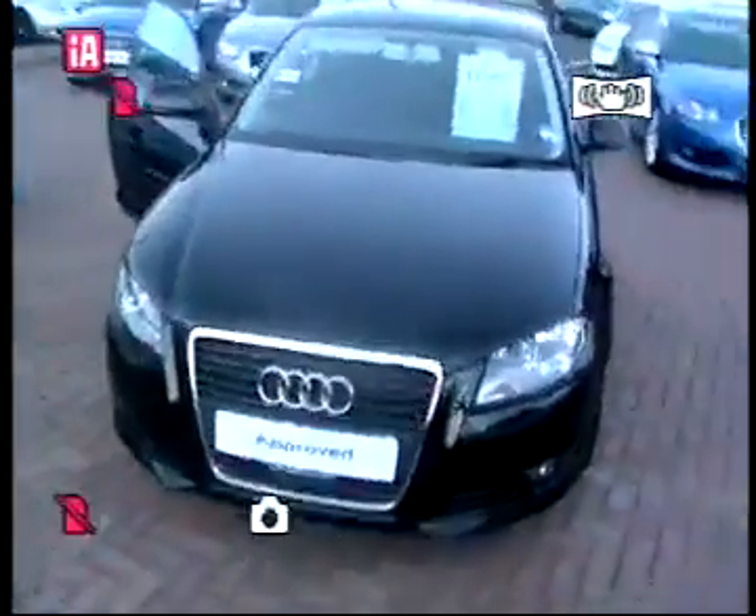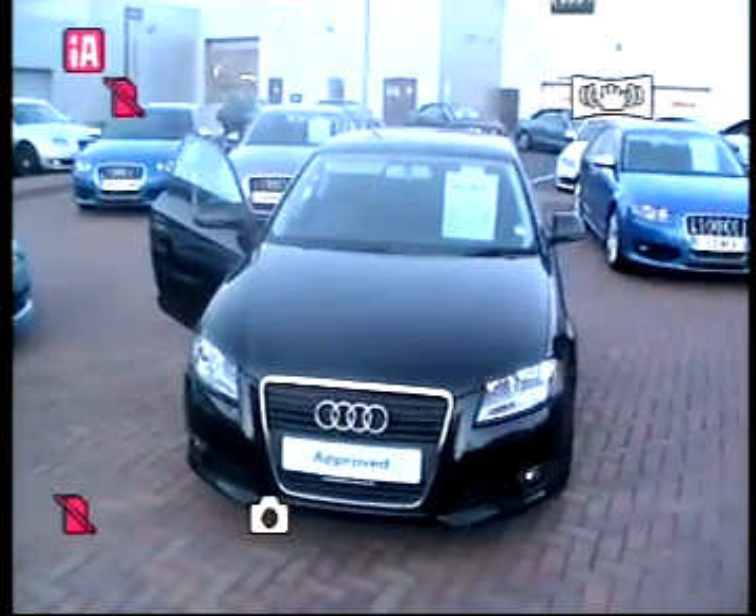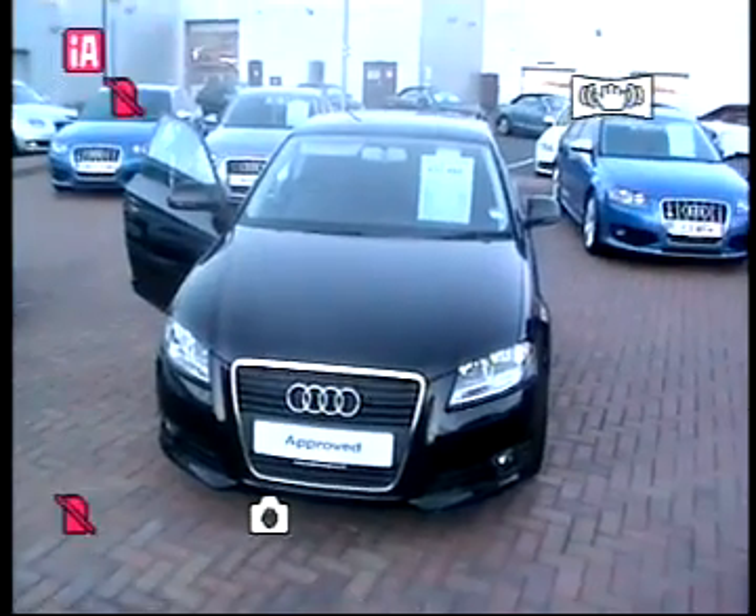If you'd like to know more about this car, please do not hesitate to contact Simon Buttery at Stafford Audi on 01785 250 444. Many thanks. Bye.